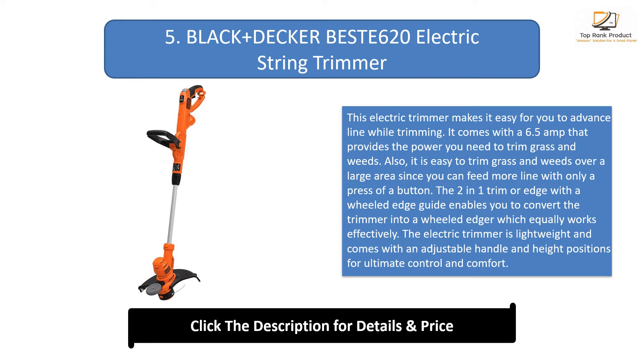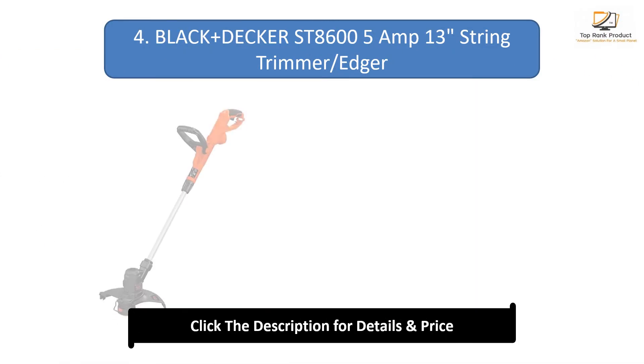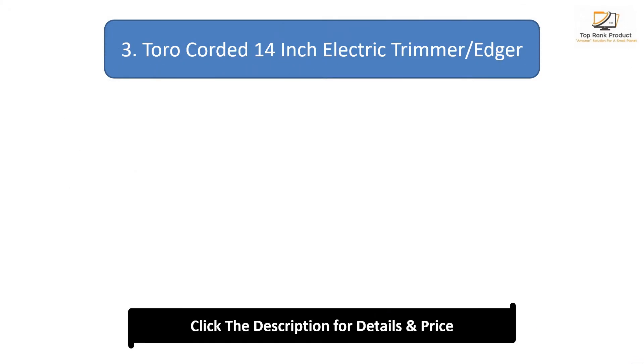Number 4: Black+Decker ST860 5 amp 13-inch string trimmer edger. This trimmer comes with a powerful 5.0 amp motor and provides the power you need to cut through grass and weeds. The lightweight nature enables you to trim comfortably over long hours without getting exhausted. The adjustable height position promotes a natural and recommended posture. It also comes with an edge guide for precise edging, and the cord retention system ensures no accidental cord disconnection while working.